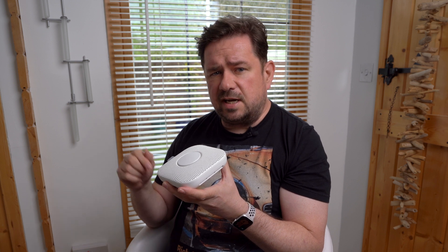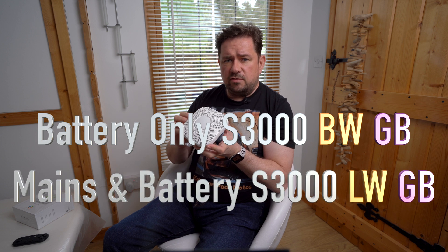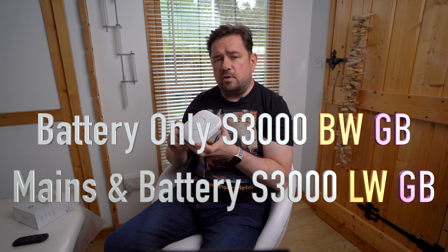This is the Nest Protect second generation, the latest version at the time of filming. Check out my links in the description below to both versions as they are usually the same price. Also check the prices because sometimes a pack of three can work out more expensive than buying three single units. Make sure you buy the version you want because they both look the same. The battery-only version model number is S3000BWGB — BW after the model number — and the live wire version model number is S3000LWGB — LW after the model number — followed by GB for Great Britain. The battery-only version takes six batteries and the live wire version connects to the mains with three backup batteries.